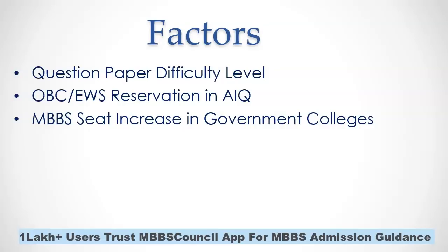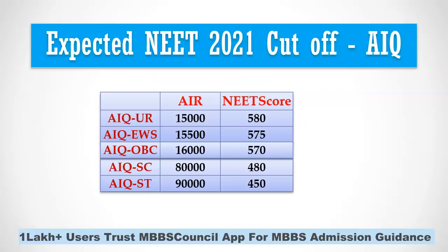Another major factor is that the number of MBBS seats has increased this year. Many state governments are setting up new government medical colleges which will be included in this year's counselling. We are expecting the total MBBS seats under all India quota to increase to 6,000 this year — an addition of around 800 seats. Based on three years of experience, we observed a strong correlation between all India rank cutoff and the number of MBBS seats, so we used expected NEET 2021 all India rank cutoff and calculated the corresponding NEET score during 2019 to arrive at a more accurate prediction.